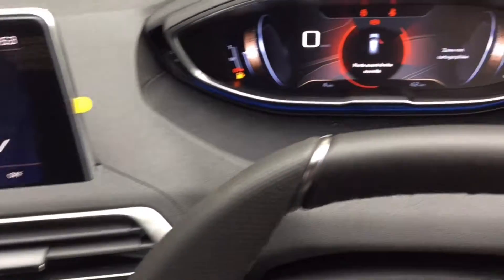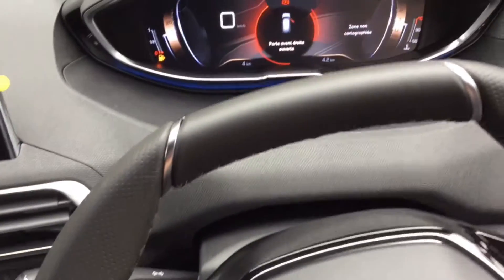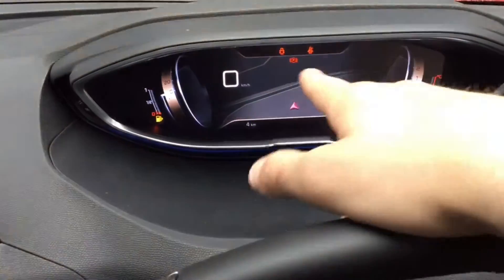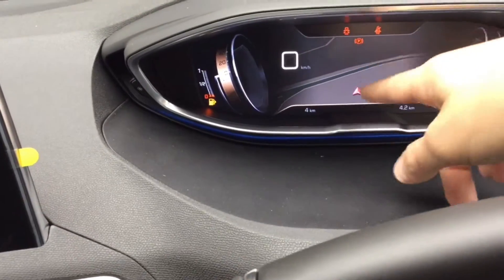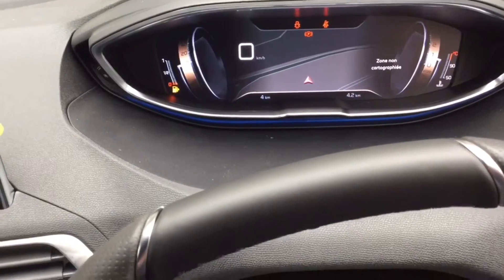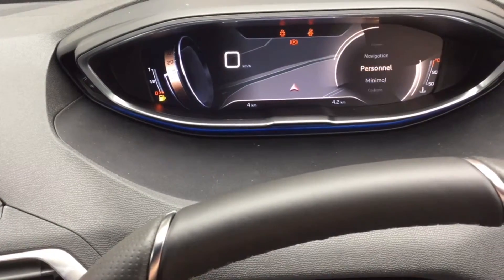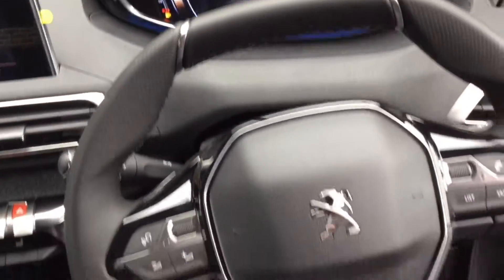Now one of the cool functions on the sat-nav is if you use the little turn toggle here. If you go on to navigation, it will actually — the area isn't mapped at the moment — but let's say you were driving back to Gatwick, it will come up on the actual display here and it will tell you how many miles are left, the journey time, all in there for you as well. So it's quite a handy little feature and it can go through all the different bits and pieces, your minimal information, personal information too. So that's a very handy function.